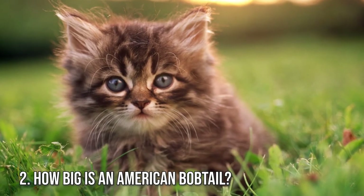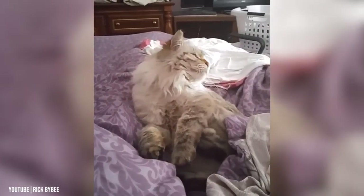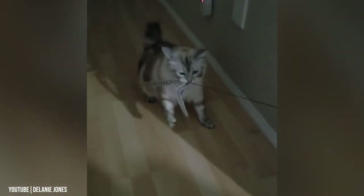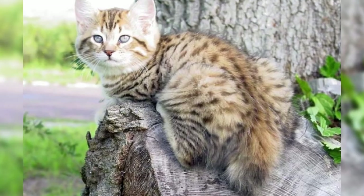Fact 2: How Big Is an American Bobtail? They are longer than the Japanese bobtails. They have longer hind legs but a shorter tail, with a wide torso and broad chest. The average length of a normal bobtail is medium to large, approximately 9 to 10 inches (22 to 25 centimeters), which can be classified as a medium to large size cat.